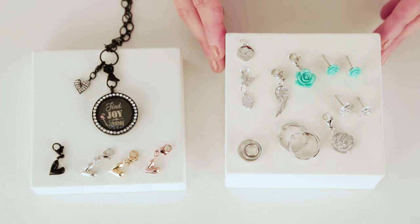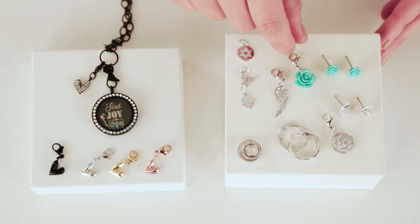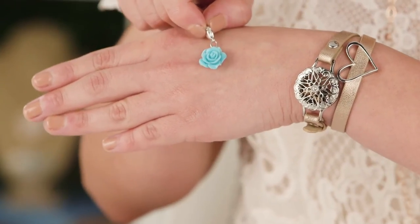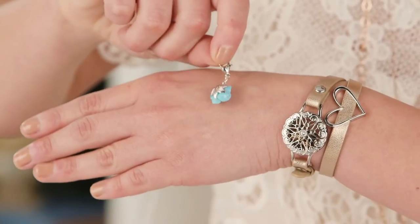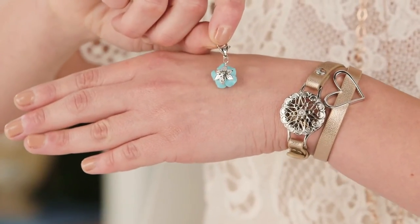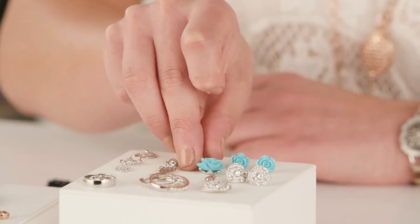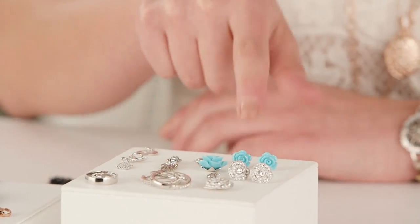We also have this amazing aqua resin rose dangle in our classic O2 color, and if you notice on the back it has a really delicate leaf design to finish it off. You want to make sure that your customer knows you have matching earrings - and that goes for both the pave rose set and the resin rose set.